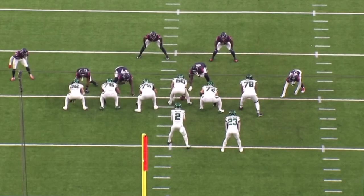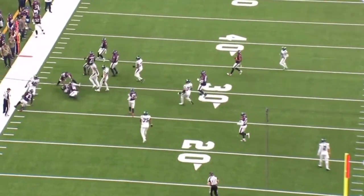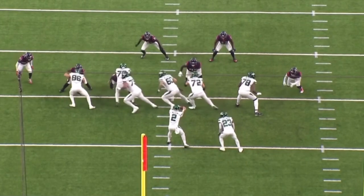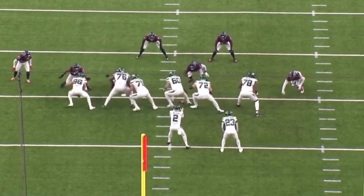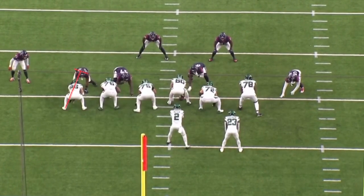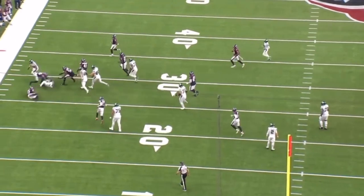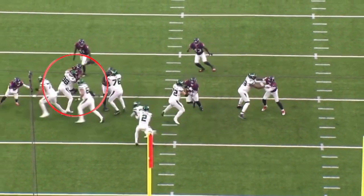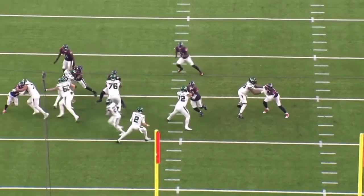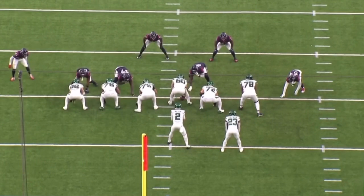So what are the principles of the pin and pull run? Here's an example from the Houston Texans game — Tevin Coleman gets the ball and runs to the left-hand side. On the left of the Jets' line of scrimmage, Ryan Griffin (86) and George Fant (76) have the objective of sealing their defenders to the inside, not allowing them to get outside and influence the ball carrier. Ryan Griffin does a fantastic job moving his feet through the block, his back to the sideline, containing that defensive end at a very high level.